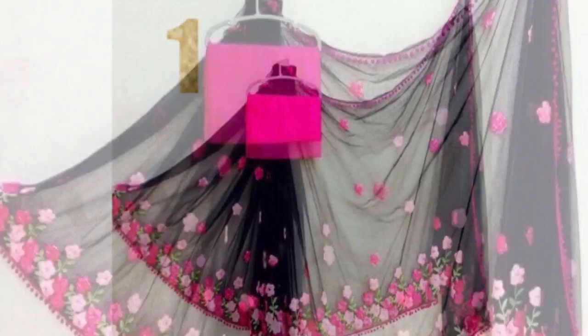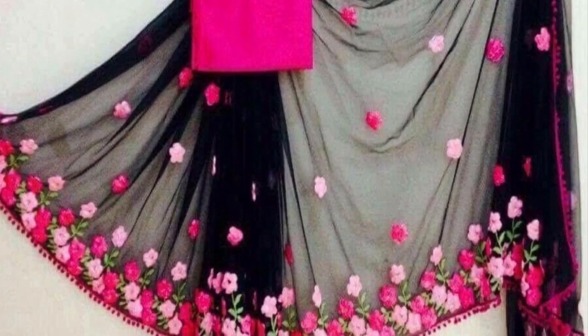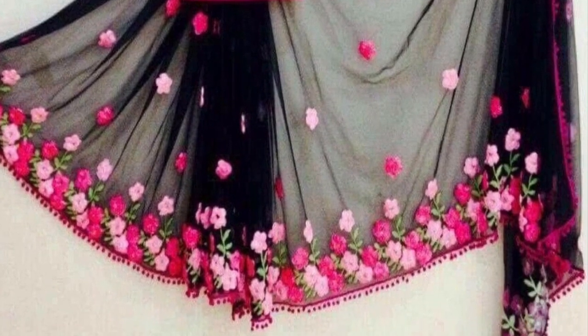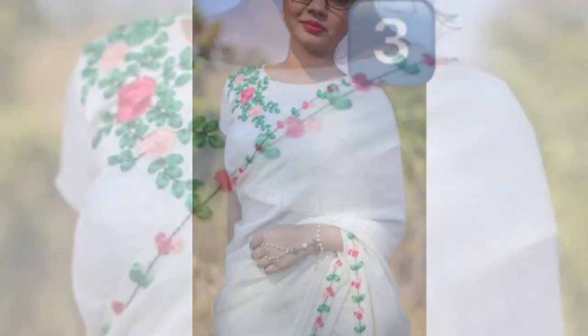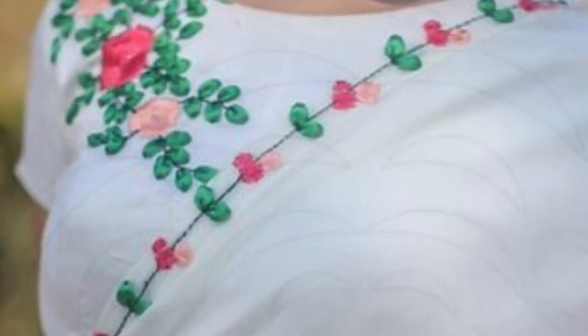Hello everyone! Welcome to Trendy Outfits and Accessories. In this video, I'll show you a series and my picks. This same model series, stitch and design you can deliver.